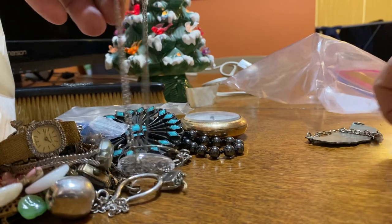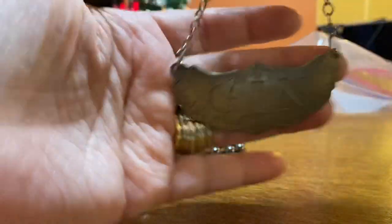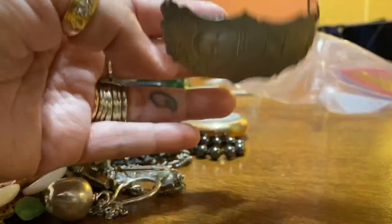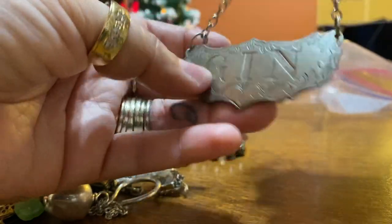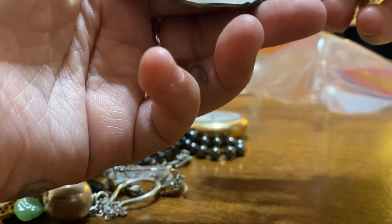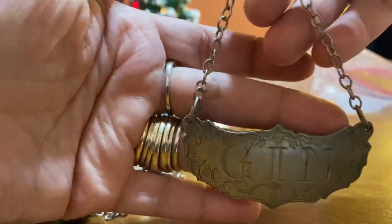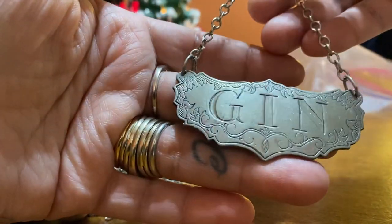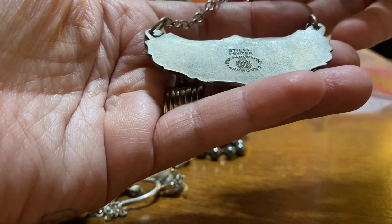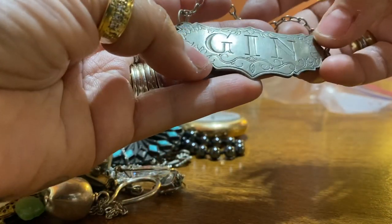Another thing I got at the flea market is this thing here that says 'gin' on it. I've always liked these things that go on the bottles — it'd be nice to have a full set. On the back it says Stife Pewter, historic Newport approved. I haven't looked it up yet.